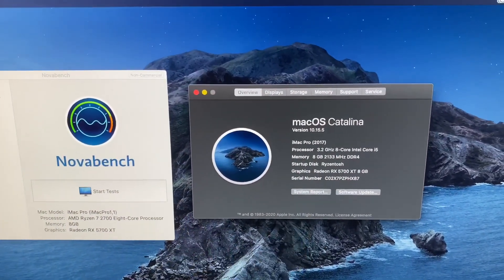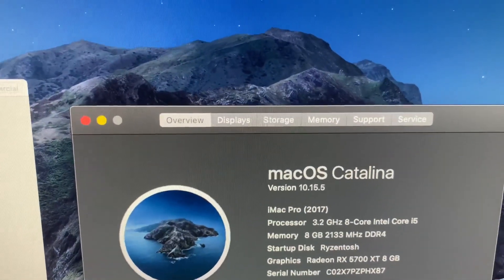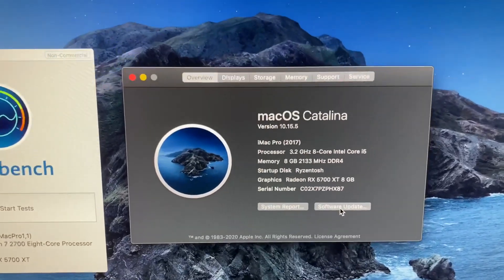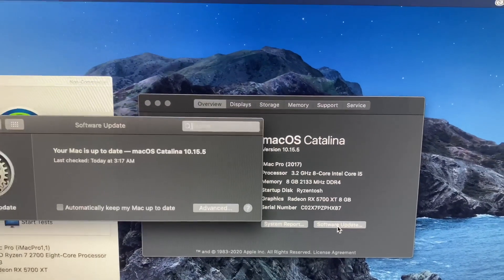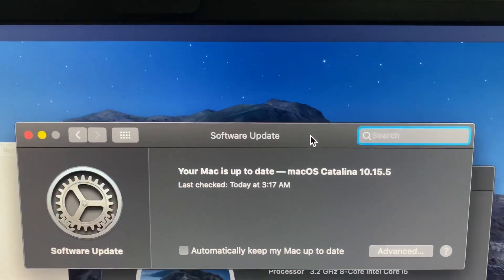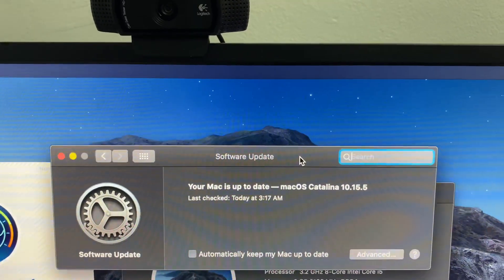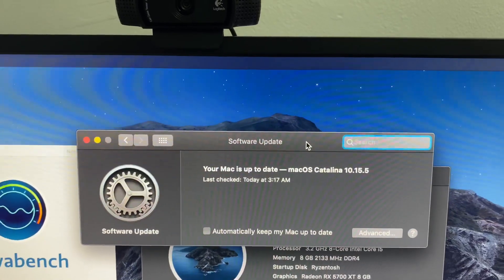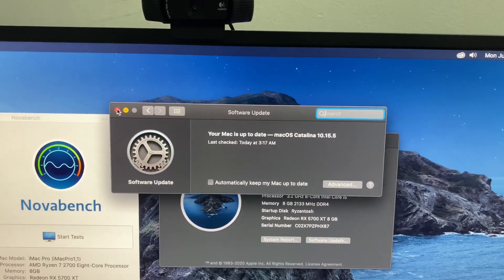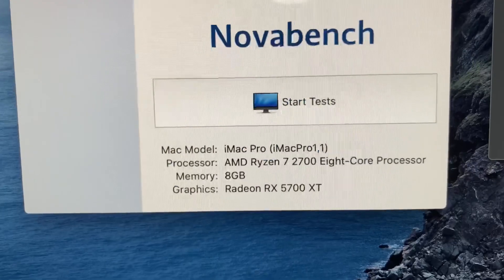I also recently updated the system with macOS Catalina 10.15.5. The update process was really simple — I just went to About This Mac, then Software Update, downloaded macOS Catalina 10.15.5. The process took about 30 to 40 minutes, the system rebooted a couple of times, and that was it. The regular update went flawlessly.